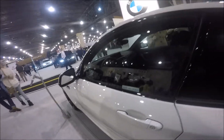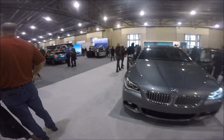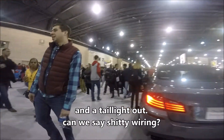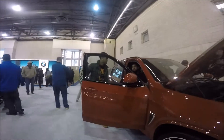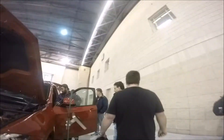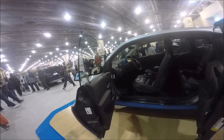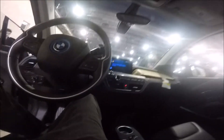It looks like the same thing. Outdated. It's already got a headlight out. $550. That's got to be easier than the last generation.